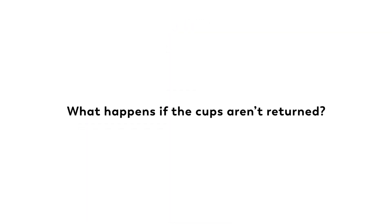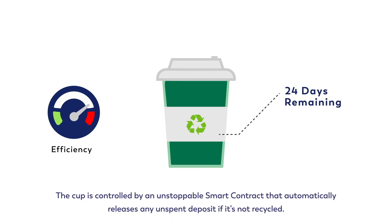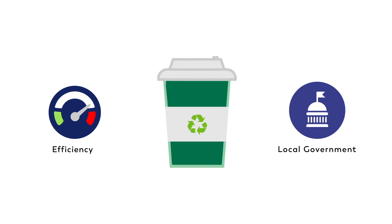But what happens to the cups that don't make it back to the pulp mill? We know that even the best designed systems will always operate at less than 100% efficiency. Which is why our smart cup is pre-programmed to release its value back to the local municipality where it was sold if it isn't recycled within 30 days. The beauty of this arrangement is that the cups can fund the city's environmental clean-up costs when they end up in the garbage.